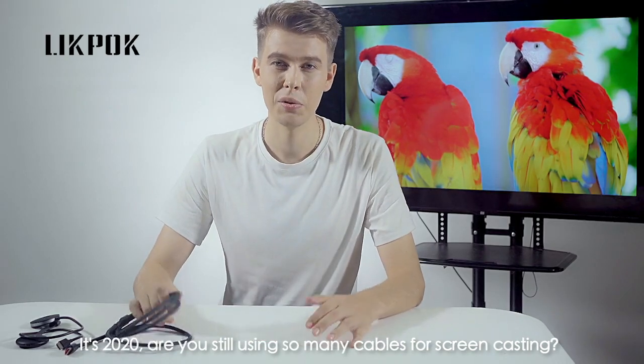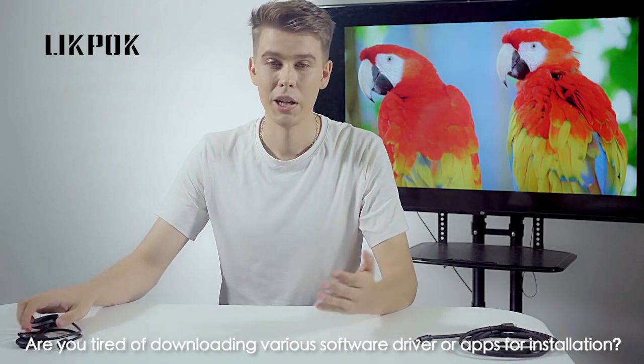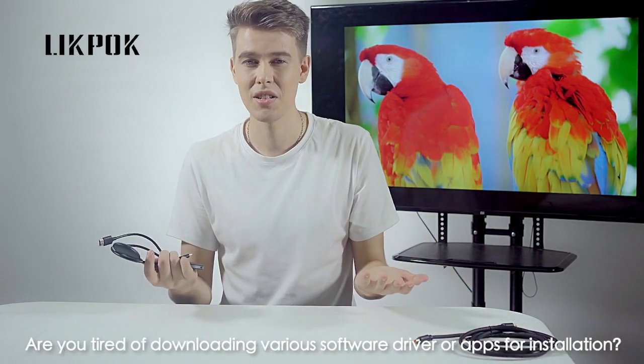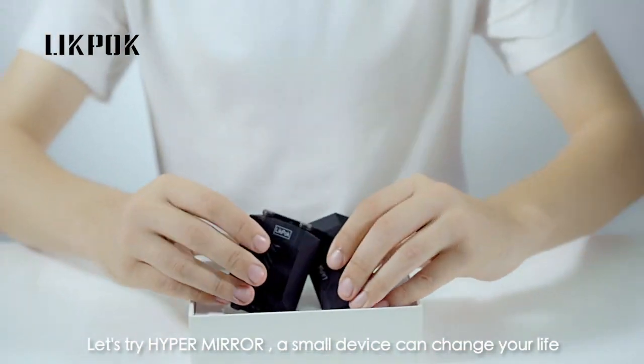It's 2020. Are you still using so many cables for screencasting? Are you tired of downloading various software drivers or apps for installation? I don't think so. Let's try HyperMirror — a small device that can change your life.